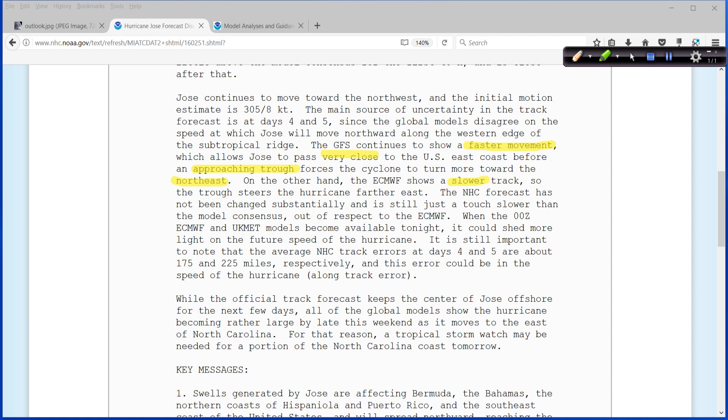In other words, the longer Jose takes to move off the east coast — to where it's just east of the U.S. east coast — this approaching trough is going to be coming in, and it's a matter of speed. The faster Jose goes, the trough comes in too late. And so the faster it goes, the farther north it will be before it turns east. The slower it goes, it gives time for that trough to catch up to it.